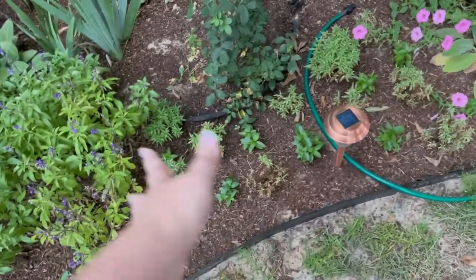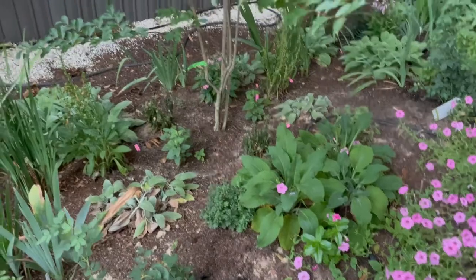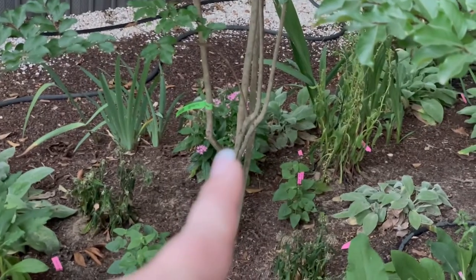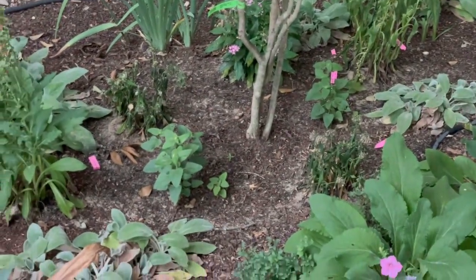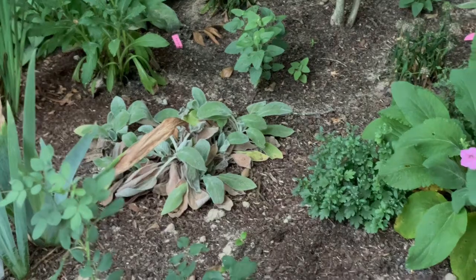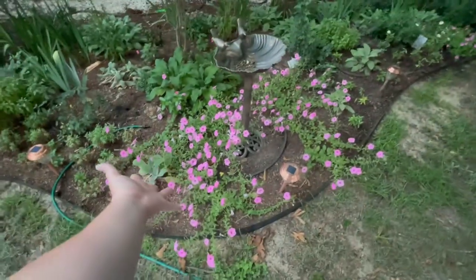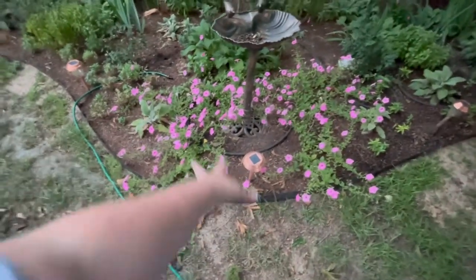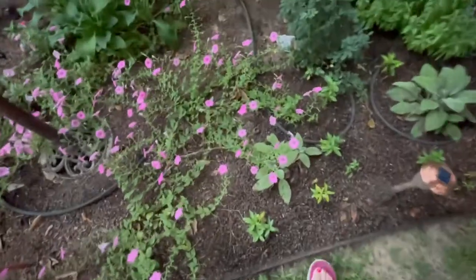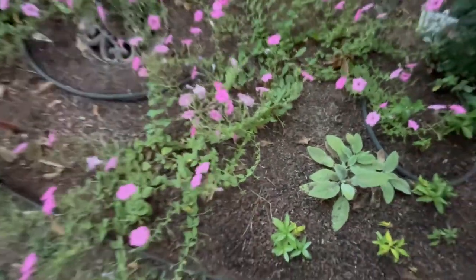All of my snapdragons have definitely petered out in the heat, so I need to pull those to give the vinca room. These pentas are not looking so hot — literally too hot. The one in the shade is fine, but these two probably need to be cut back. Some of these baby lamb's ear — I'm going to have to go in, pull all the dead, and give the live plants room to grow. Bubblegum is filling in beautifully here, but I need to pull some of these runners toward the front and direct them away from things like the lamb's ear and back toward the main mass.